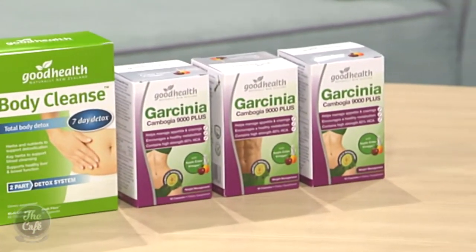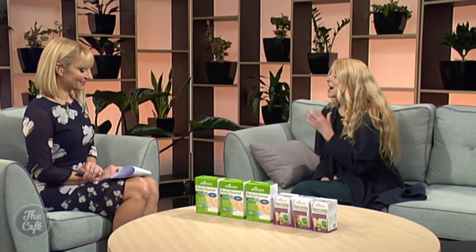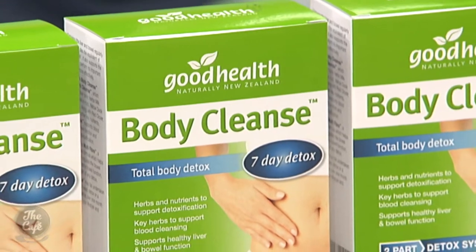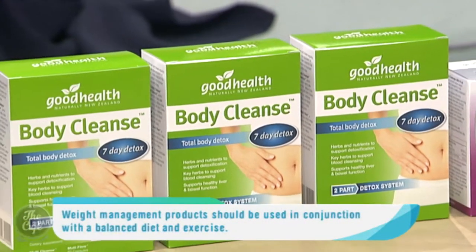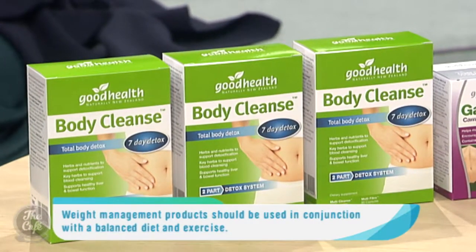So tell me about the Multi Cleanse. The Multi Cleanse is designed for liver support — again touching on that healthy detoxification support in the body. Multi Cleanse contains herbs such as milk thistle, burdock, and chlorella, which are well known for helping support liver function in the body. Chlorella is highly nutritive as well as being a great internal deodorant and cleanser in its action.